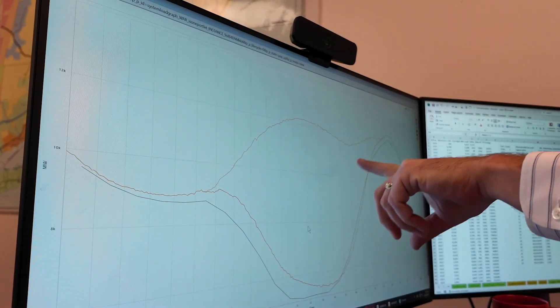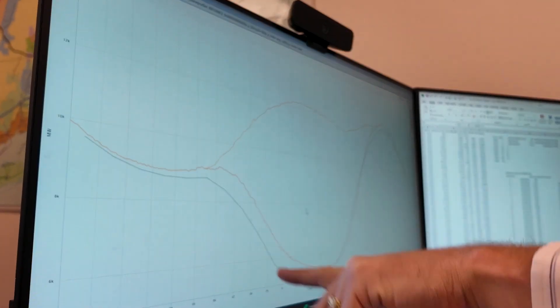Here's the tail, here's the back of the duck to the beak, here's the belly. That's where it got its name.